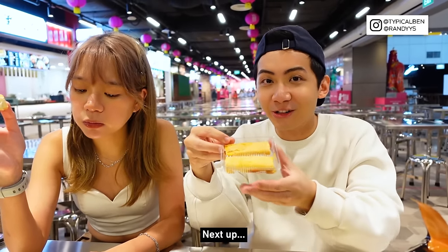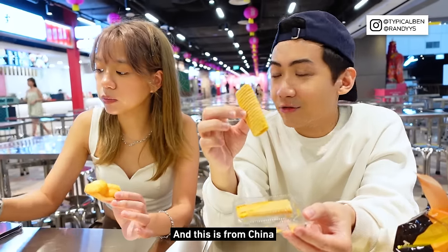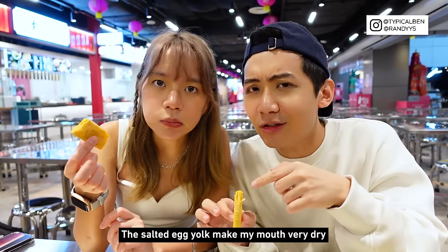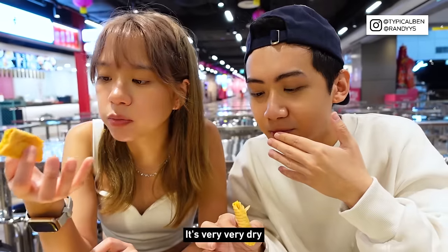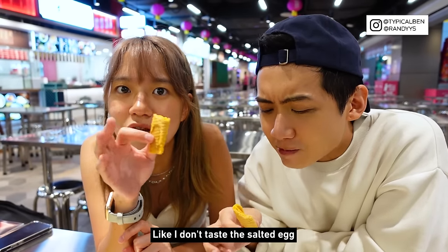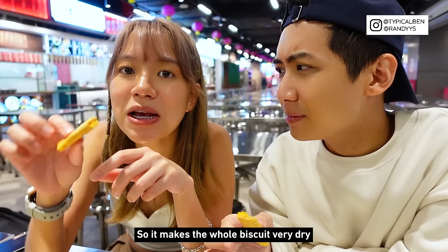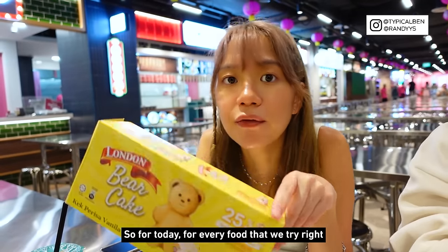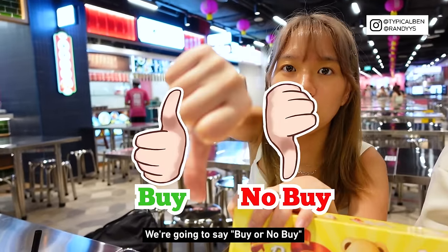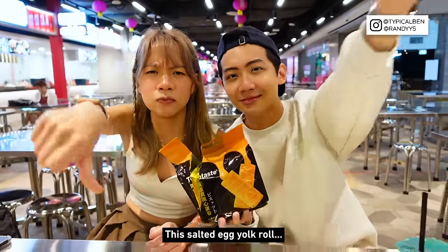Next up, the salted egg yolk roll. There are two pieces inside one packet, and this is from China. The salted egg yolk makes my mouth very dry — it's very, very dry. The salted egg taste is not very prominent; it's just salty. I don't taste the salted egg, and it's not flowy — it's just like one layer, like a slab of butter, which makes the whole biscuit very dry. So for this London Bear Cake — buy. This salted egg yolk roll — no buy.